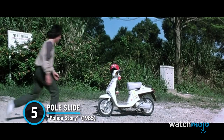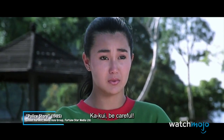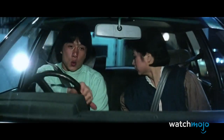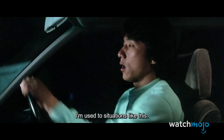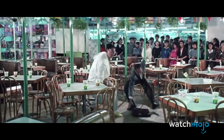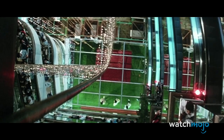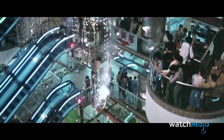Number 5: Pole Slide – Police Story. This list could be composed entirely of Jackie Chan stunts, but if we have to pick one, it's this incredible feat towards the end of Police Story. At a shopping mall, Chan's Sergeant Chan Kakui pursues crime boss Chu Tao by leaping onto a lightbulb-covered pole, then slides down before crashing through a glass ceiling and continuing his pursuit. Sparks literally fly during the scene, and Chan performed the stunt in a single take without any safety equipment or even rehearsal.